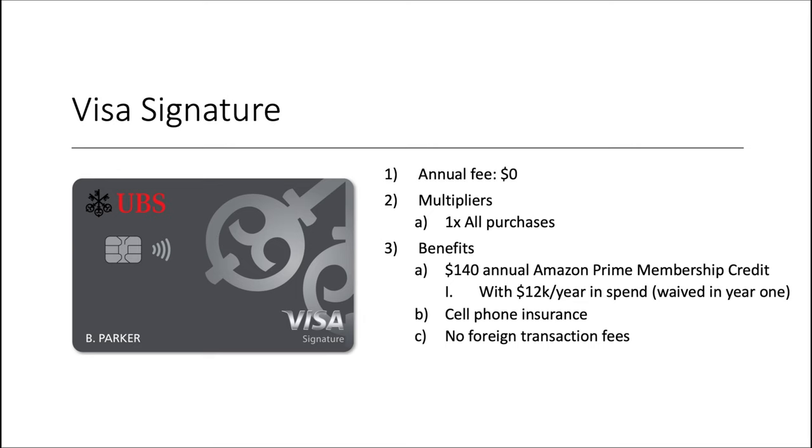For the rest of the redemptions, I'd probably stay away from merchandise and gift cards — you usually don't do well on those, especially when the airline tickets are set up at 1.4 to 1.8 cents initially. So, what are these cards and how do you earn these points? Starting with the personal cards: the first one is the Visa Signature card — they didn't even bother to change the name. No annual fee, $0. Multiplier is a classic 1X back on all purchases. Benefits include a $140 Amazon Prime membership credit if you spend $12,000 in the first year, though that spend requirement is waived in year one. It also has cell phone coverage and no foreign transaction fees.